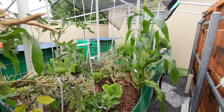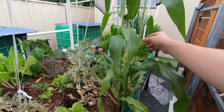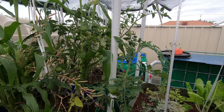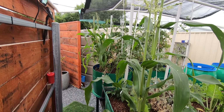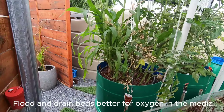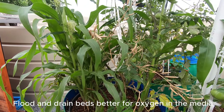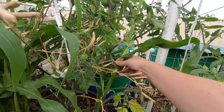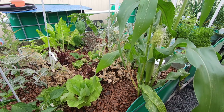This is the corn - corn in the flood and drain beds is pretty good. The stalks are a lot thicker and they seem to be about the same sort of height as the in-ground corn. The stalks just seem to be a bit thicker and they seem to like the more oxygen getting flowed through them. I'll probably be moving towards this system because of space requirements, as it's netting about the same sort of result.